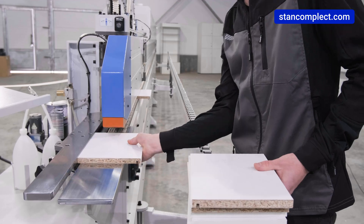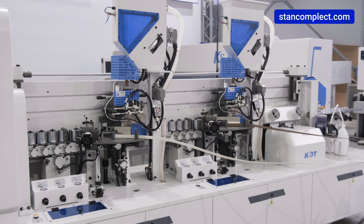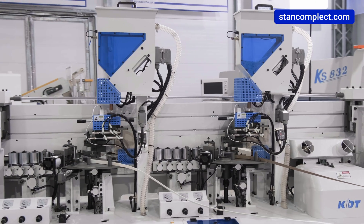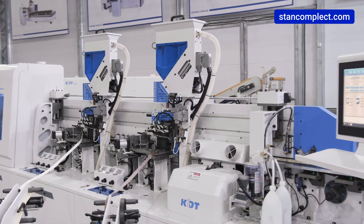It allows workpieces to be loaded at shorter intervals, thus significantly increasing productivity. Two independent adhesive units allow switching to two different colors and types of adhesive without stopping the bender.